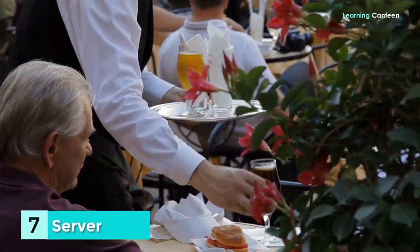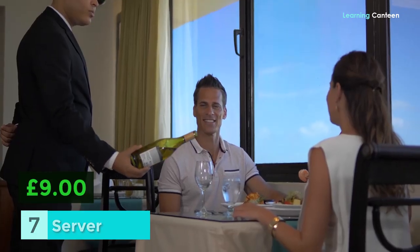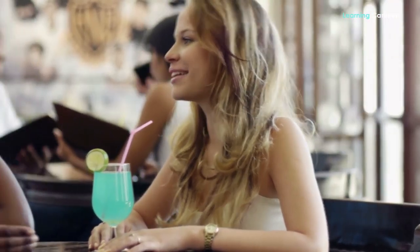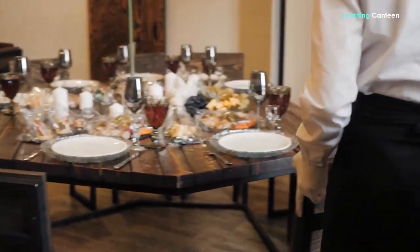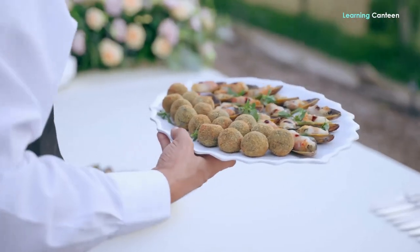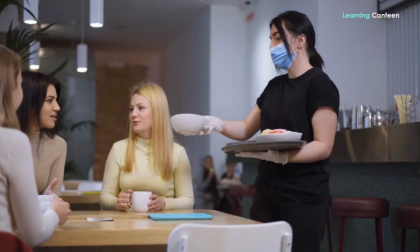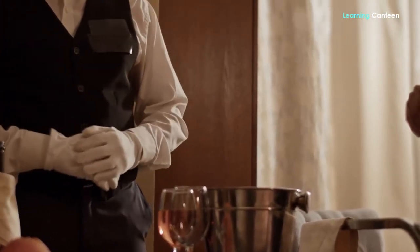Number 7: Server. Potential hourly wage is about £9. Are you good with people? If that's the case, serving might be the perfect profession for you. Job opportunities in the service industry, whether at an on-campus eatery or a classic British pub, tend to be stable and numerous in the United Kingdom. If English is not your first language, you'll benefit from the opportunity to talk and listen in a dynamic setting. Your salary may increase thanks to tips, though tipping isn't as common in the UK as it is in other countries like North America.